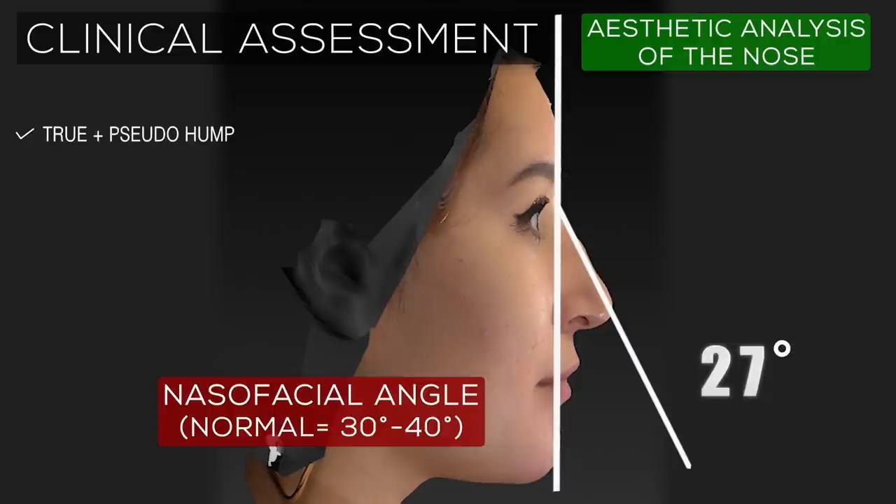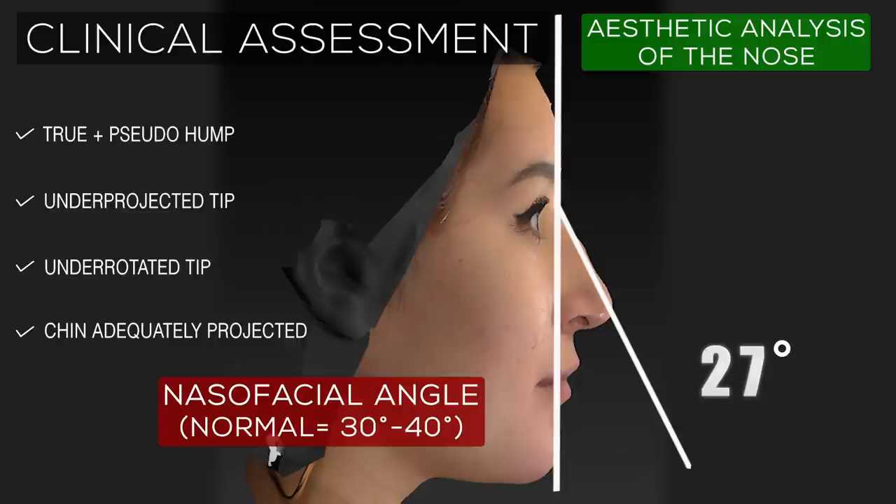At only 27 degrees, the acuteness of the nasofacial angle in this patient again confirms that the nose is under-projected, but that the chin itself is well-projected, meaning that no chin augmentation surgery is necessary in this patient.